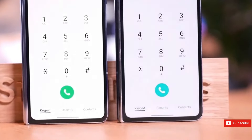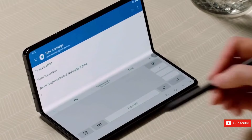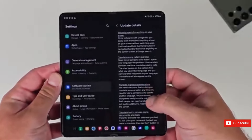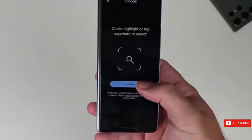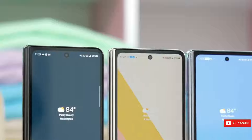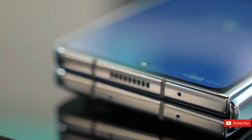The Z Fold 6 is rumored to be priced similarly to its predecessor, ranging from $1,699 to $1,799. This pricing strategy positions the Z Fold 6 as a top-tier gadget in the premium foldable market. However, nearly $2,000 for a phone is a substantial commitment. If you're thinking about getting into foldables, wait until the technology has evolved to get the best value for your money.